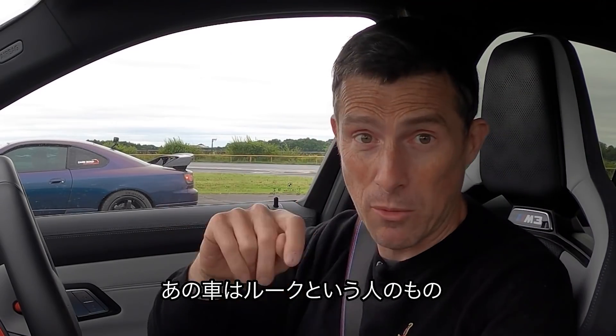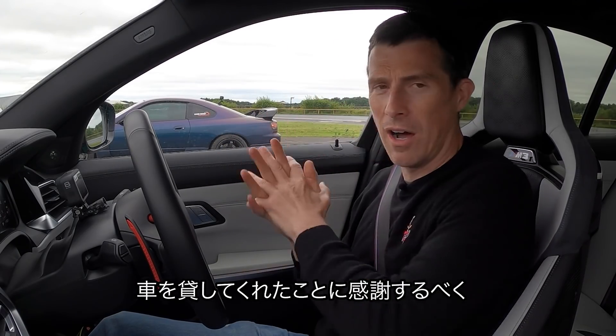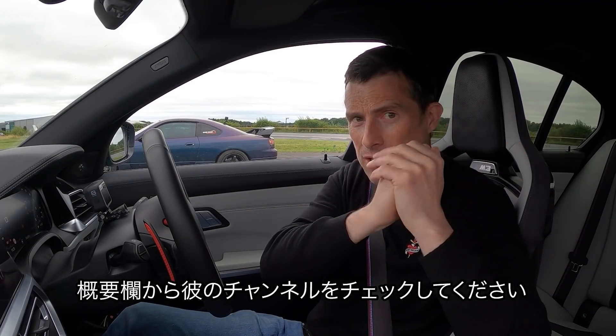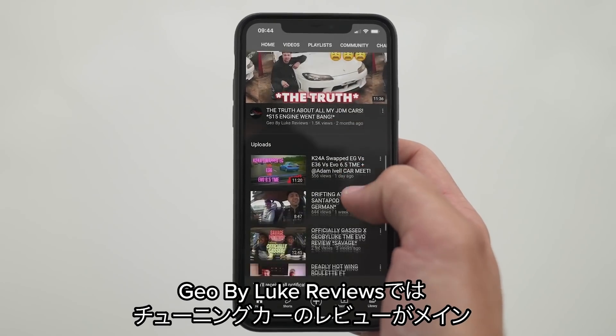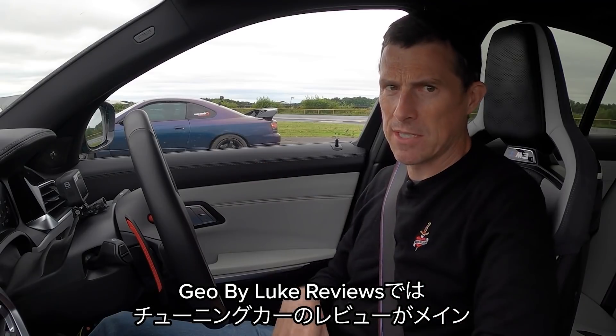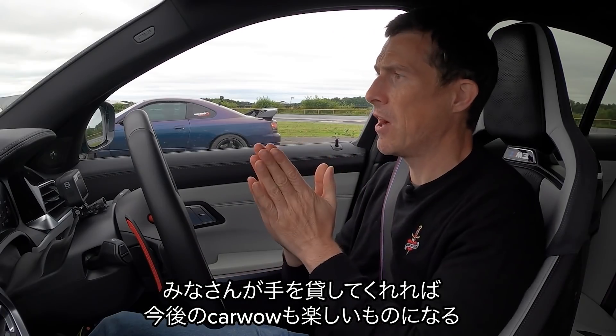The guy who owns it, his name's Luke. If you want to say thanks to Luke for lending us his tuned car, click on the pop-out banner up there to check out his channel — there's also a link in the description. It's Geo by Luke. He does reviews on that car and other tuned cars as part of his business, so go check him out. It'll help us get other cars like that on the channel.